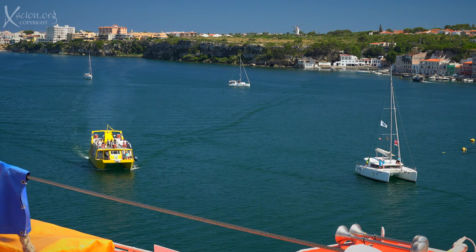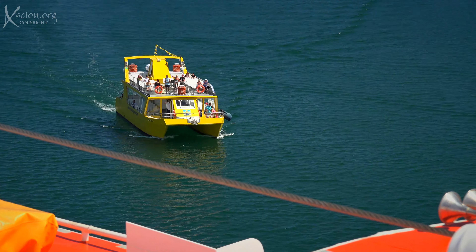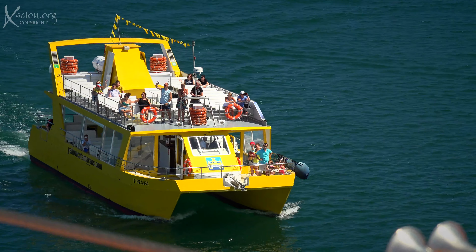For the visitors who are not on a cruise ship, the yellow catamaran is an excellent way to see the harbour and the cruise ships close up.